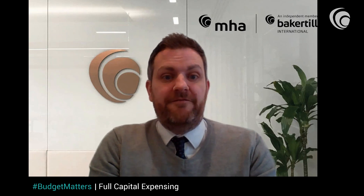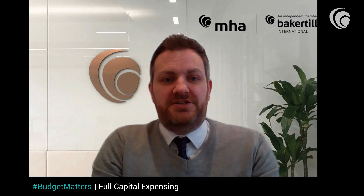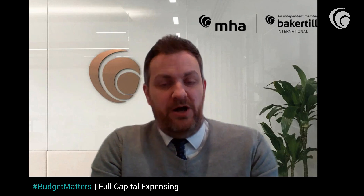Today I want to talk to you about full capital expensing. Full capital expensing is the replacement for the super deduction that was announced in the Chancellor's Budget. Super deduction ends at the end of this month, March, and its successor is full capital expensing, which is 100% tax relief on plant, machinery and IT equipment purchased after the 1st of April 2023.